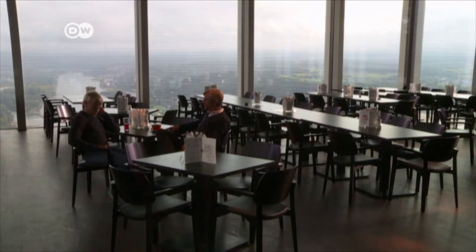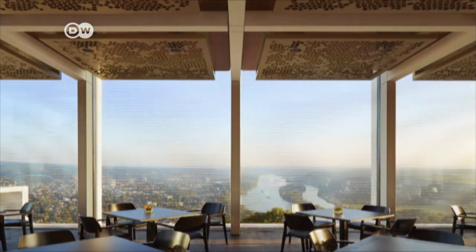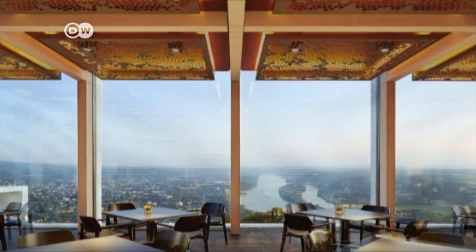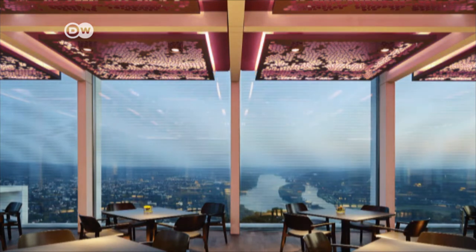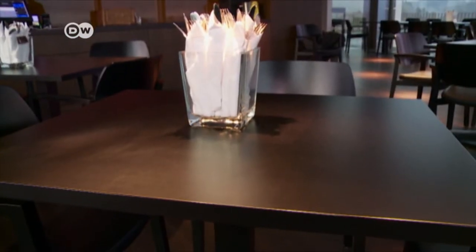Hermann Nolden runs the Drachenfels restaurant and says the flexible light installation is good for business. He benefits from it in the evening, as the restaurant hosts events after dark and you need the light. The ceiling spotlights are adjustable — they can focus light on the middle of the table and create the right mood, no matter how the furniture is arranged.